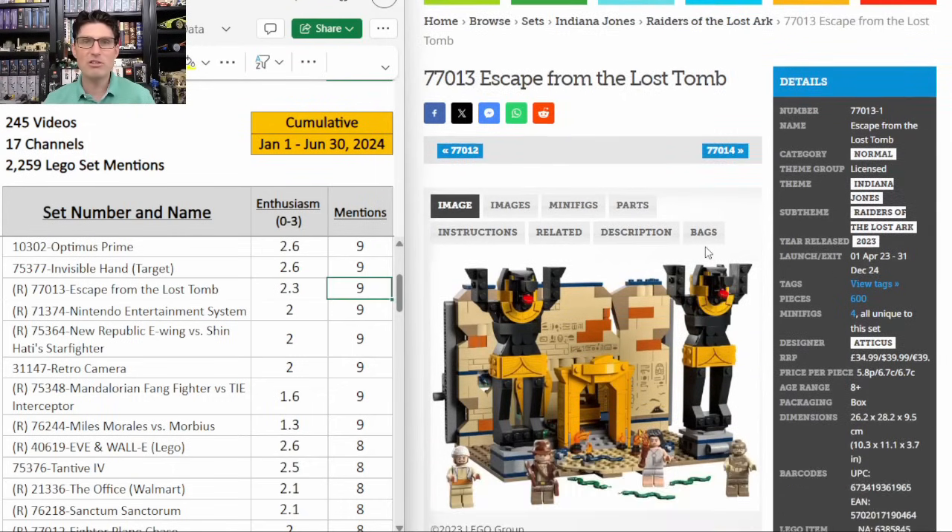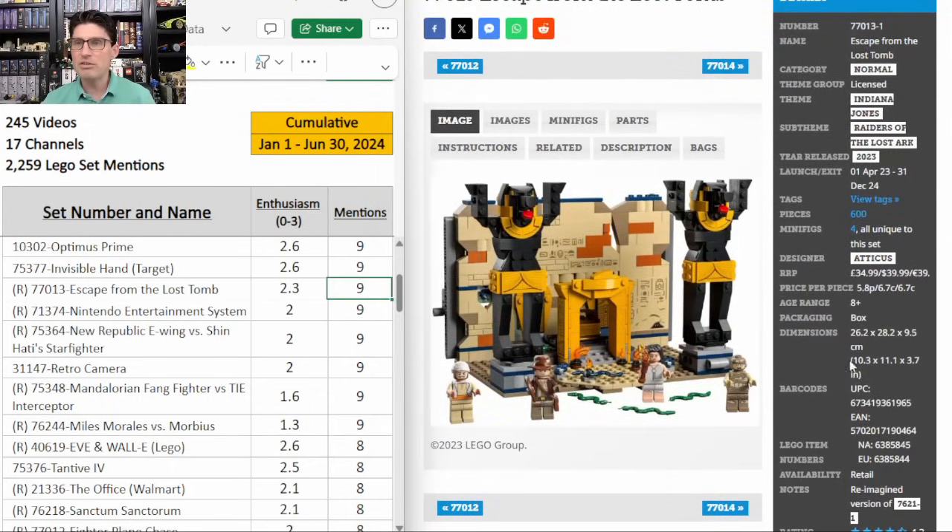Escape from the Lost Tomb — nine mentions, E score of 2.3. Pretty good set. Great price point to start at $40 for 600 pieces. Target did have these at 30% off recently but they went pretty quick. I got one and same thing with the Fighter Plane Chase — I couldn't find any of those. Any discount on either of these above the standard 20% seems to be selling quickly.